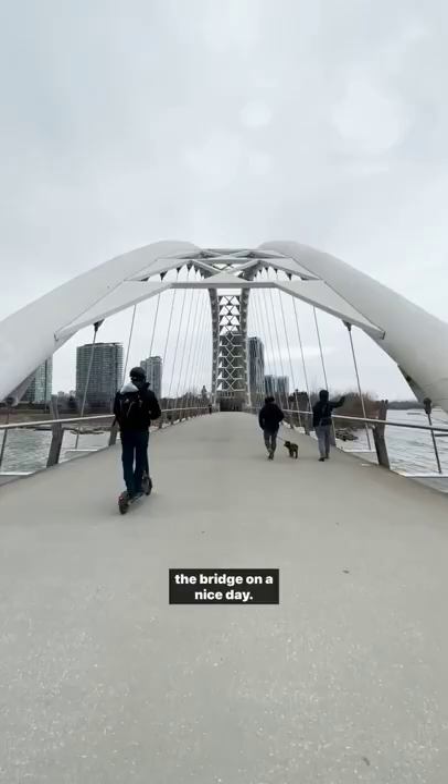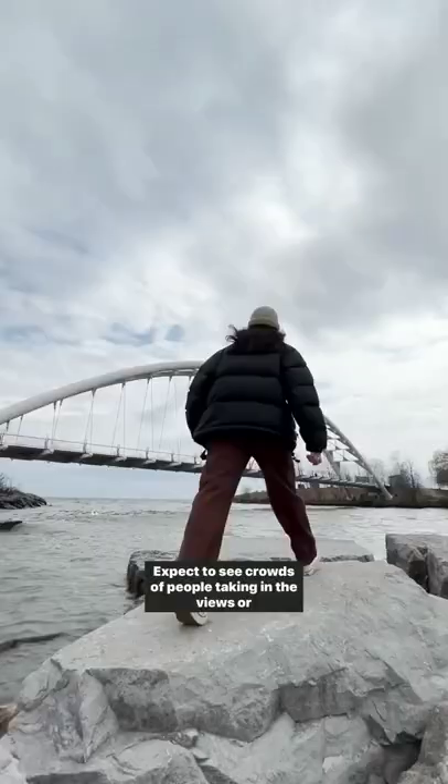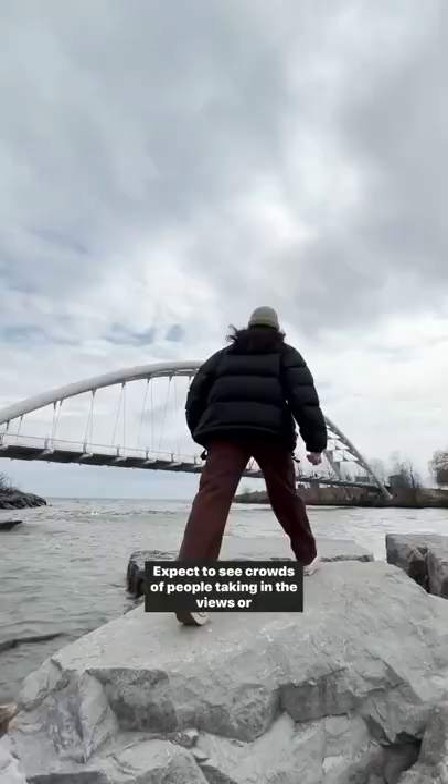Whether you're walking, running, biking, or rolling across the bridge on a nice day, expect to see crowds of people taking in the views or admiring this iconic structure.